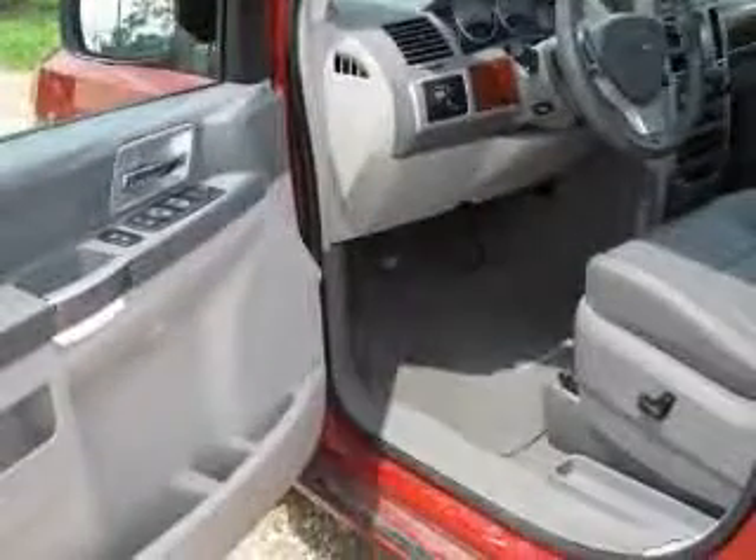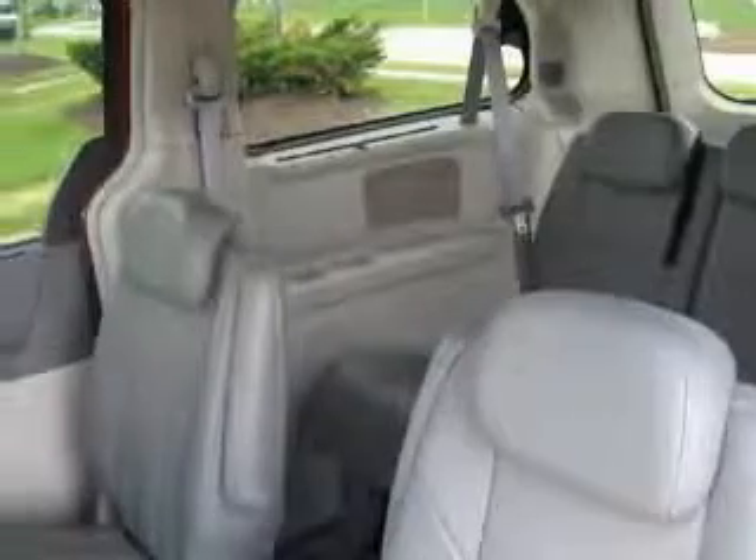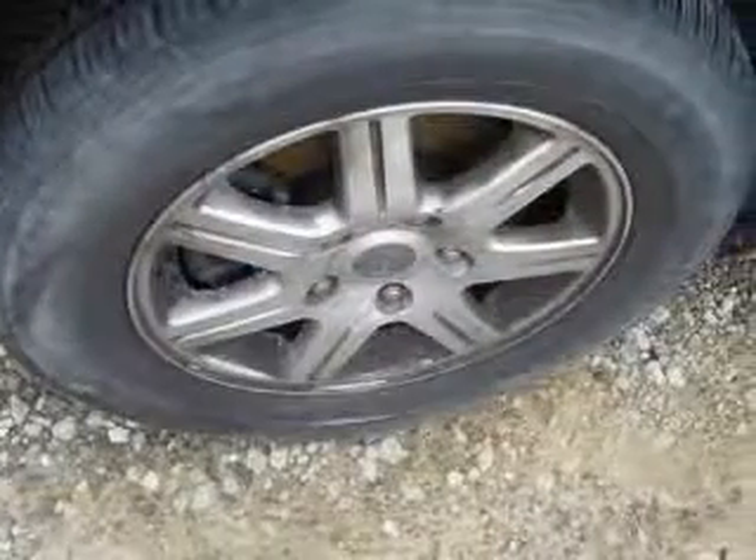This vehicle has an Inferno Red Crystal Pearl Coat exterior and includes the following options: second and third row window shades, heated front seats, heated second row seats, and leather trim bucket seats.